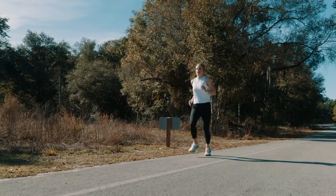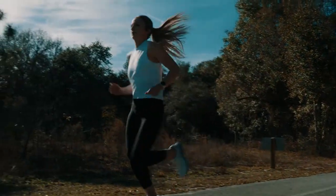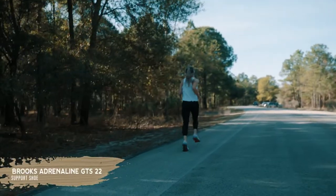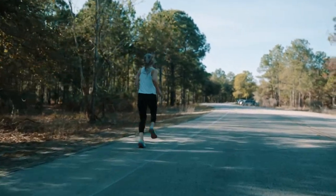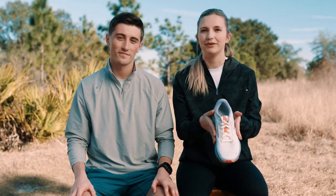My personal favorite shoe is going to be the wonderful Brooks Adrenaline. It's a midline support and cushion shoe, which is absolutely amazing. It's got these nice guide rails on either side to make sure that every single step you're going in the right direction. You're also getting a really nice heel lock in these ones.